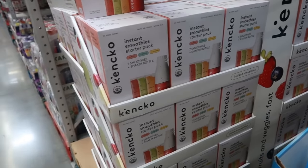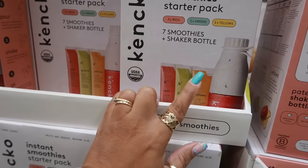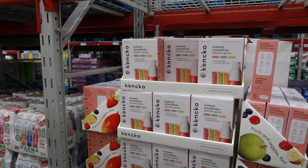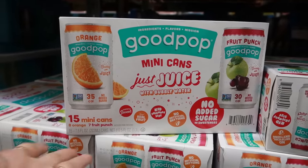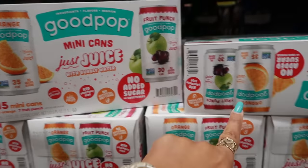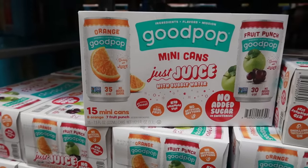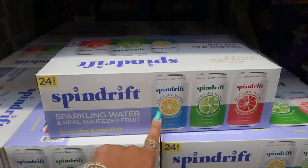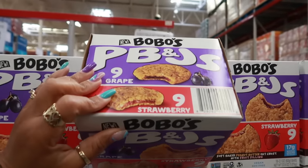You get three reds, two greens, and two yellows. I tried it — I like it, but not a whole lot. Maybe because I made mine with water and I don't like milk too much, but I'm thinking about making it with yogurt next. Never heard of this — Good Pop mini cans, just juice with bubbly water. Sparkling water in orange and fruit punch — $12.48 for 15 mini cans, eight orange and seven fruit punch. The Spindrift 24-can sparkling water with real squeezed fruit is $14.98 in lemon, lime, and grapefruit.